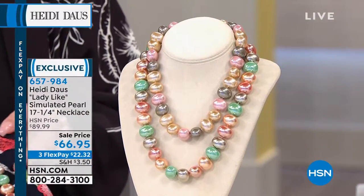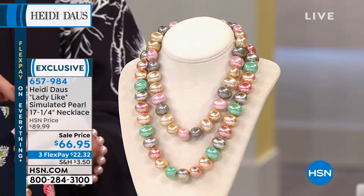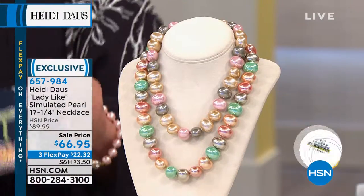And then I'm wearing the last one, which is the aubergine — the aubergine purple multi, yes, the purple multi. I don't know, girls, what I love more about these pearls.